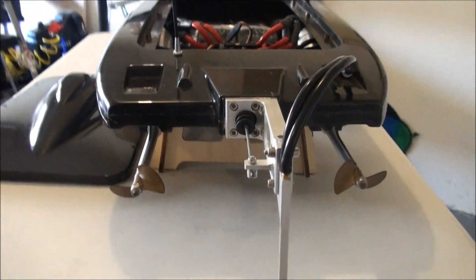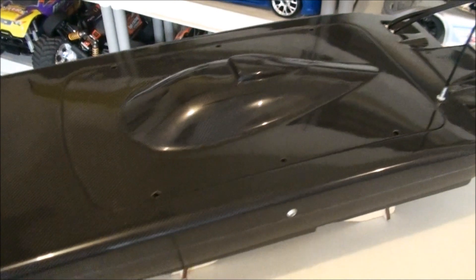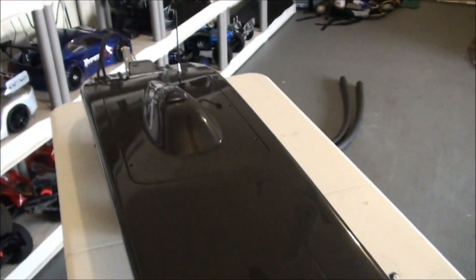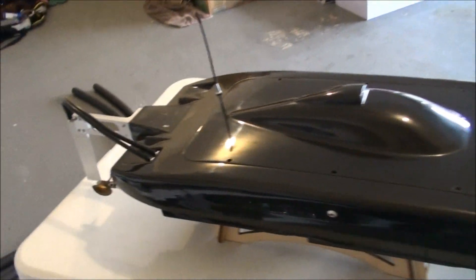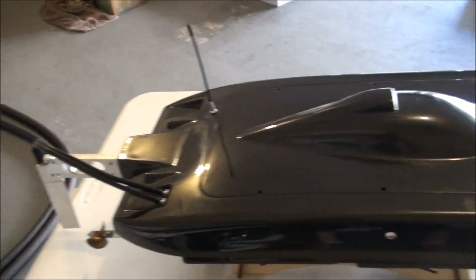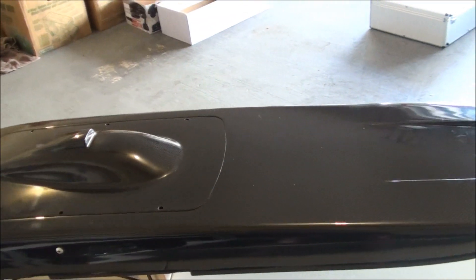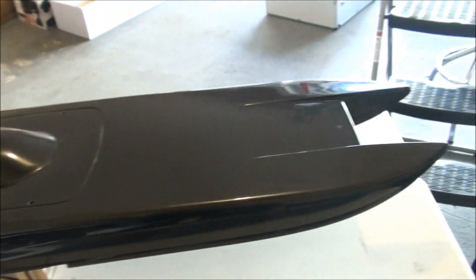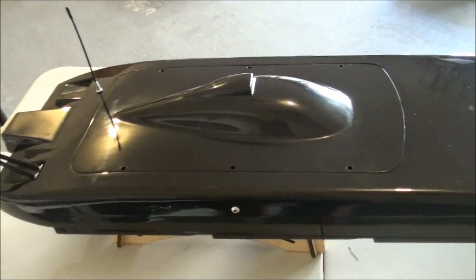Only had this boat out a couple of times but it is really quick. It's running on 6S each motor, so a total of 12S. The most I've hit is around 70 to 75 miles an hour. You'll partially see that in the clip coming up — it's not the best clip since my camera was sitting down, but you'll get to see it.